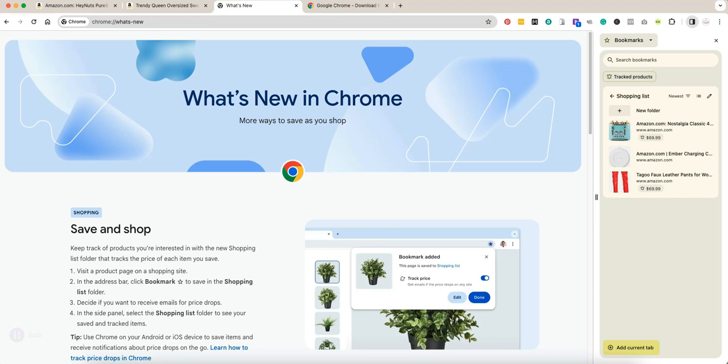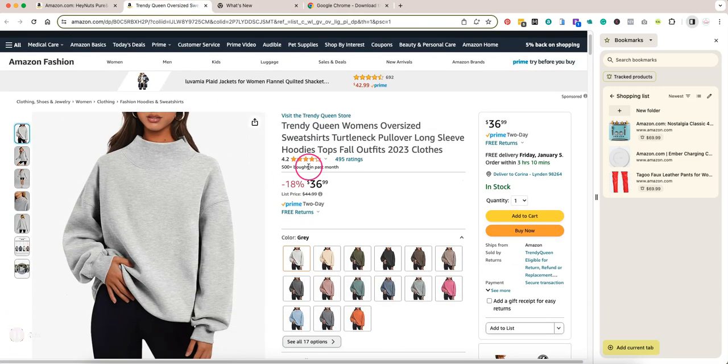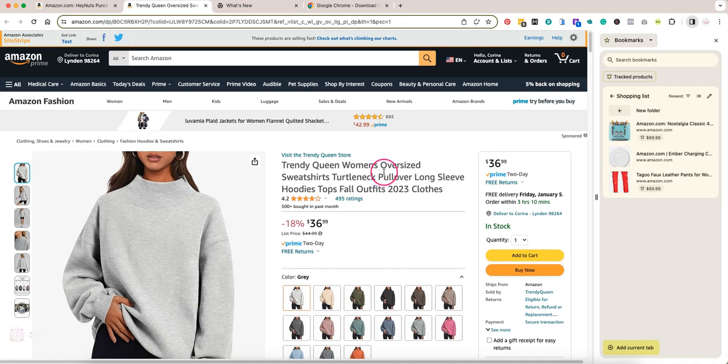The Google Chrome browser just came out with this cool feature that helps you track the price of products and see what it's been in the past, and then get notified when something goes on sale. So let me show you how this works. If you are on a product, for example on Amazon, there will be a few different icons available.